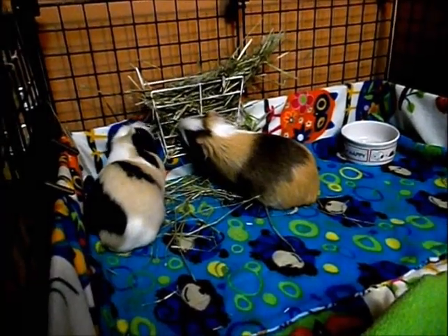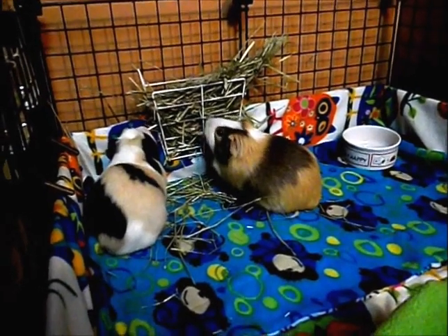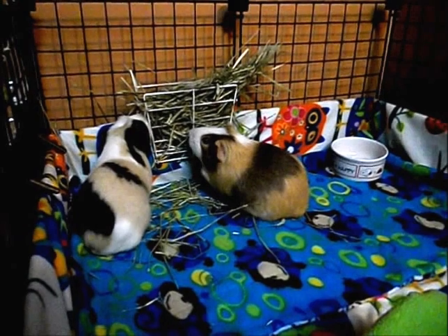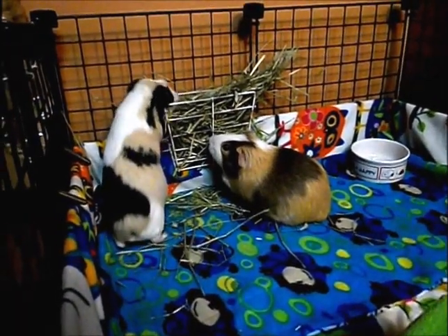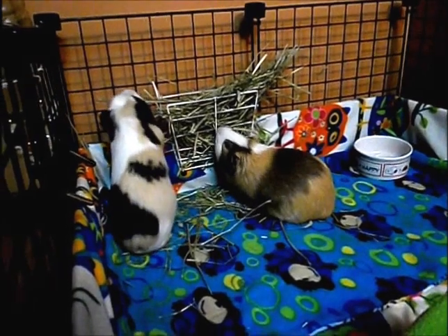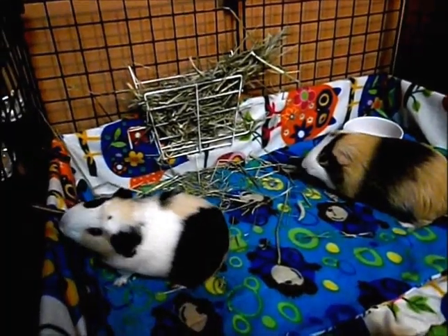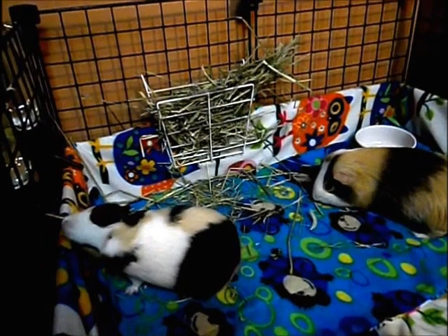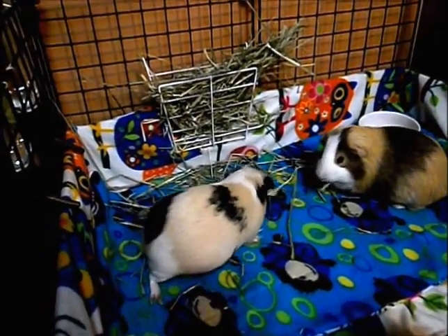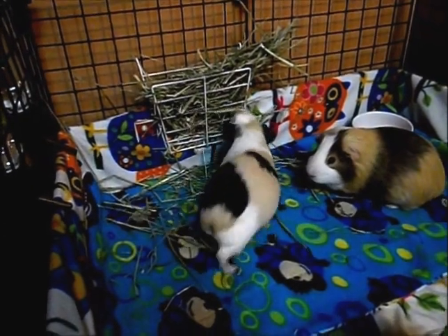If your guinea pig doesn't like the hay they have, you can try another brand or try different flavors of hay — they have Timothy hay, oat hay, orchard grass, and many different varieties to see what your guinea pig likes. You can also mix different kinds of hay together so the guinea pigs get a little bit of a different taste, because having the same hay over and over again can get boring.